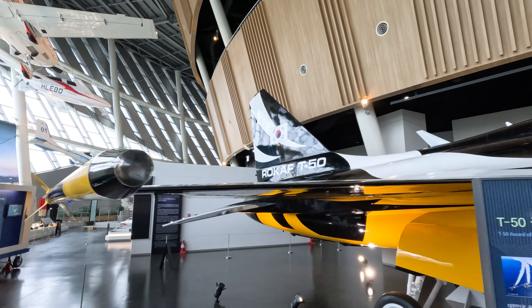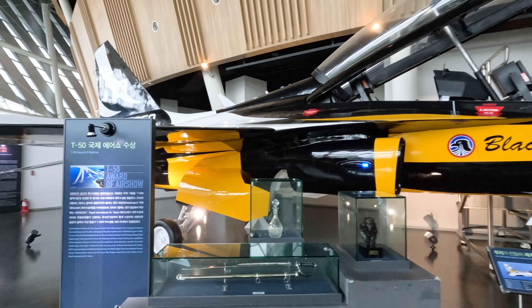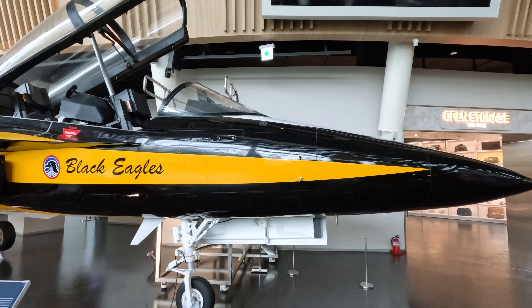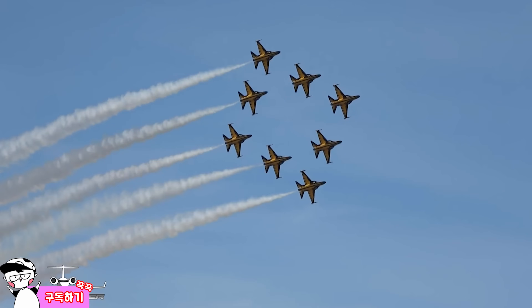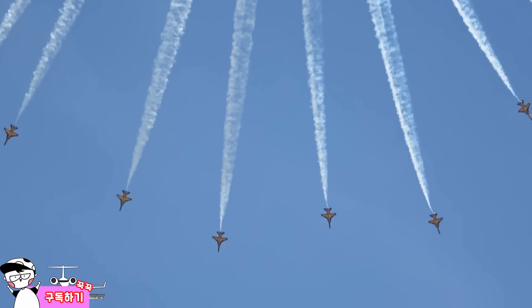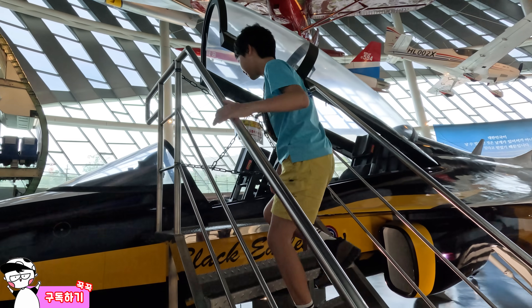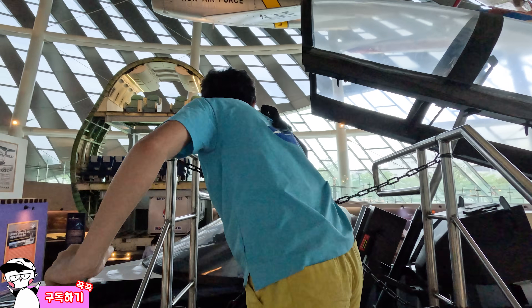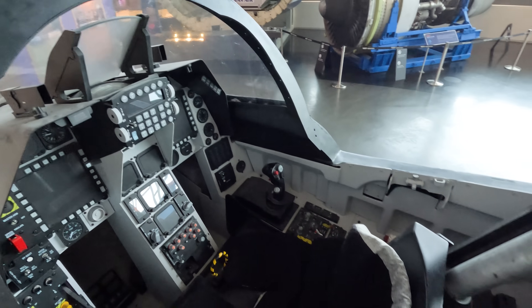This plane looks like a fighter jet, but it's mostly used in air shows. It's so big and it has the colors of yellow and black. Friends, let's check out how this jet does during the air show performance. We are now going to the cockpit to check out what controls they have in there. The cockpit of the fighter jet looks so interesting!